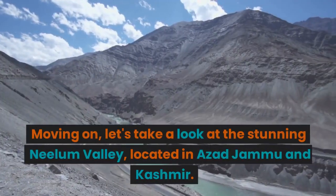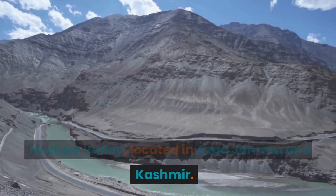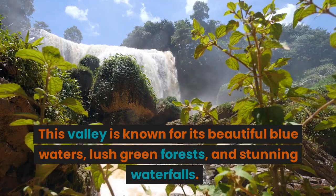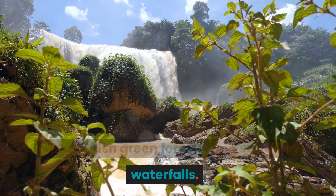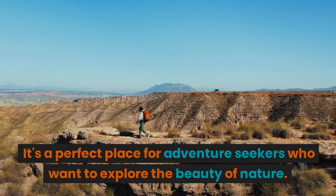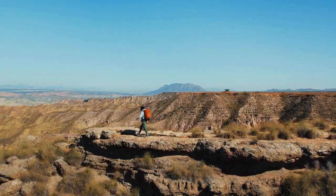Moving on, let's take a look at the stunning Neelam Valley, located in Azad Jammu and Kashmir. This valley is known for its beautiful blue waters, lush green forests, and stunning waterfalls. It's a perfect place for adventure seekers who want to explore the beauty of nature.